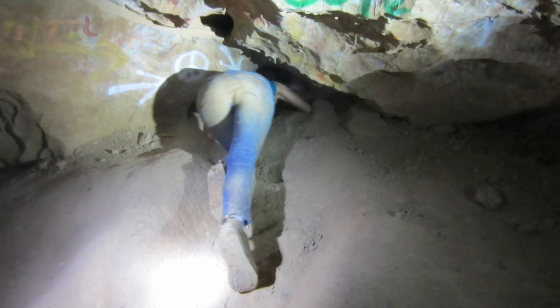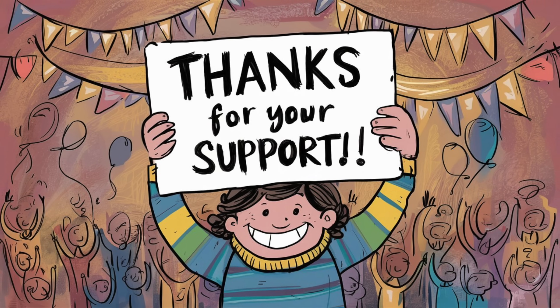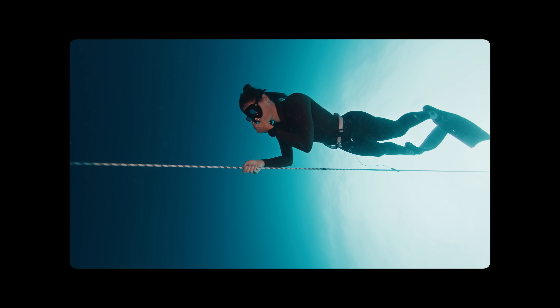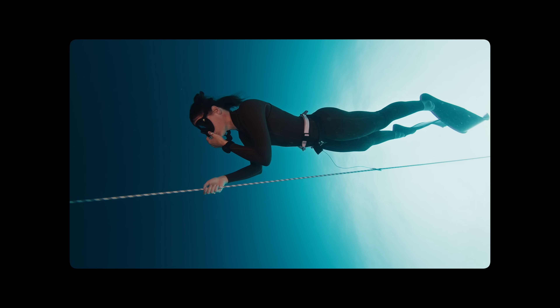This is the story of the Peppersauce Cave Rescue. Before we dive into the video, I want to take a moment to thank everyone for subscribing. We've just reached 10,000 subscribers, and it wouldn't have been possible without your support and love. Most of our popular videos are from cave exploring or cave diving, but we want to broaden our niche, so let us know what other topics you want in the comments. Now let's get into today's video.